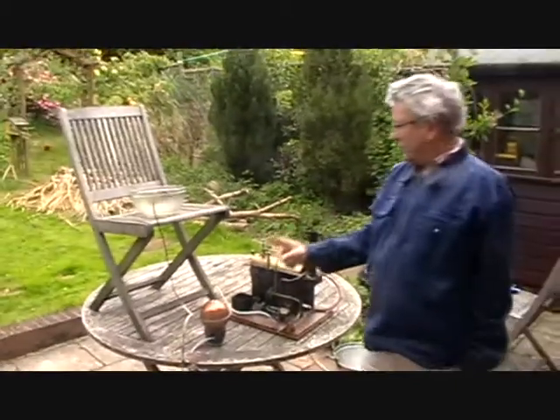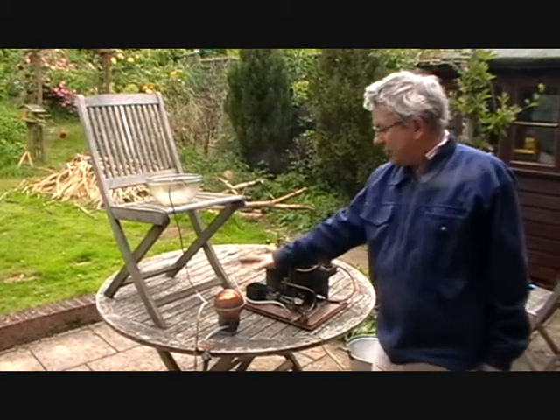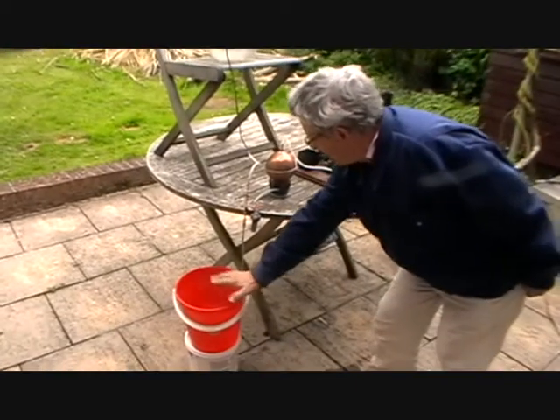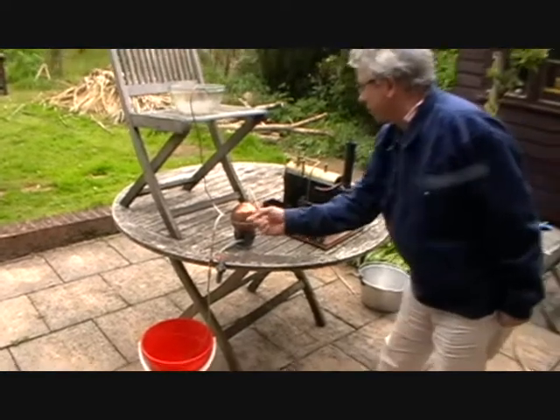And now the steam will condense in the chamber, creating a partial vacuum. And the water — the atmospheric pressure on the water — will push it up into the chamber.